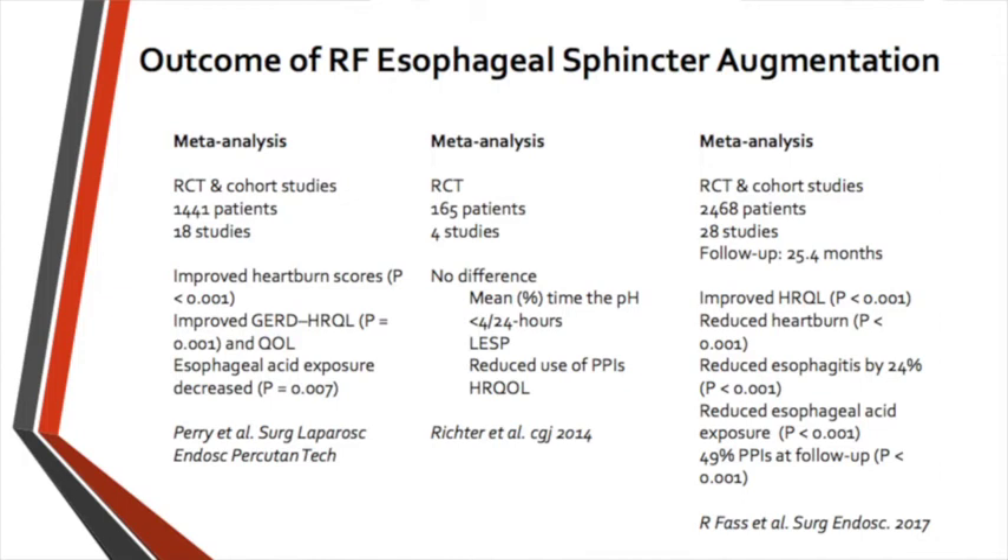Unfortunately, it was followed by a second meta-analysis by Dr. Richter, who cherry-picked four studies and declared there is no effect with Stretta. But the most recent meta-analysis, including more than 2,000 patients from 28 centers, clearly shows that Stretta can improve the quality-of-life index, reducing heartburn, reducing esophagitis, and decreasing acid exposure time. This has led many states to approve Stretta as one of the endoscopic treatments for GERD covered by commercial insurance.